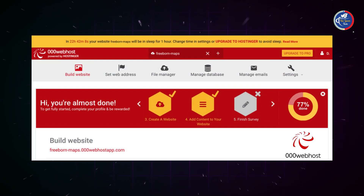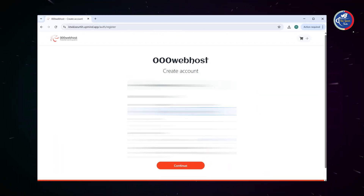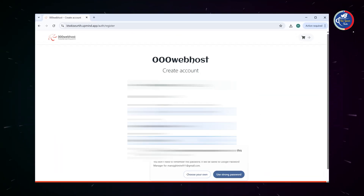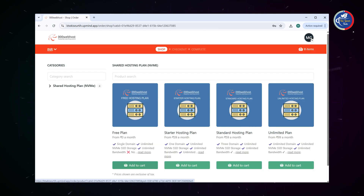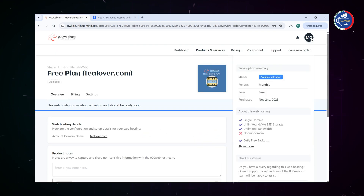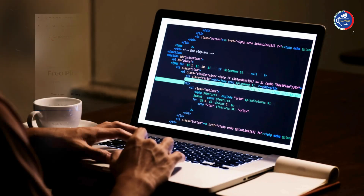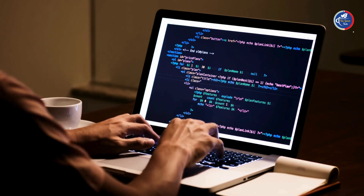Number 4: 000webhost.com — a platform where you can get free hosting and a free subdomain without spending a single penny. Step 1: Go to https://www.000webhost.com. Step 2: Click on Free Sign Up. Step 3: Enter your email and password, then hit Register. Once you sign up, you'll instantly get a free subdomain like YourName.000webhostapp.com. Now you can install WordPress and start building your website, all without paying any hosting charges. If you're a beginner, this platform is super easy to use — it even comes with a drag-and-drop website builder, so you can design your site without any coding.